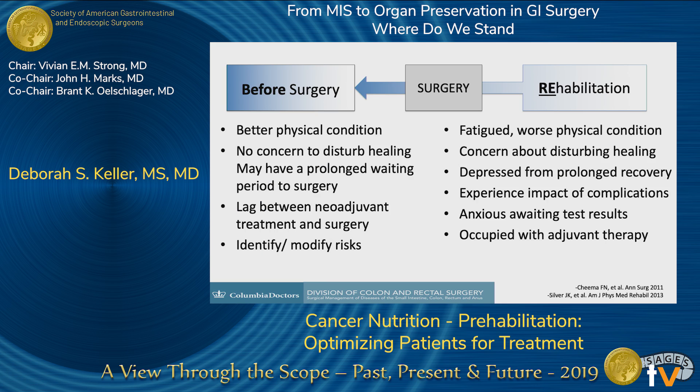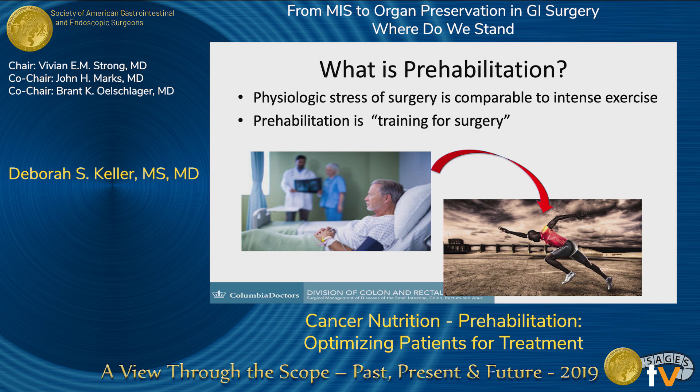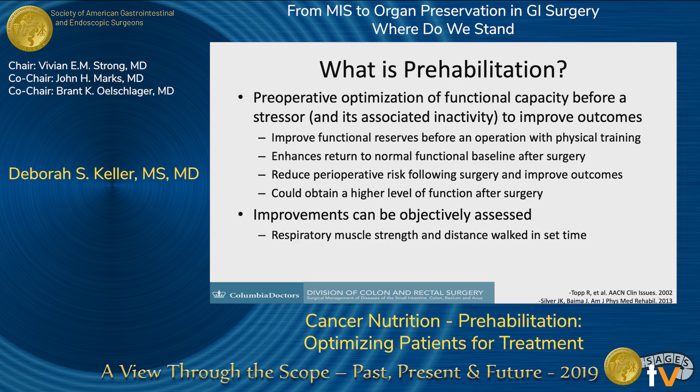Before surgery, patients are in better physical condition. There's no concern about disturbing the wound healing process. Some patients may have long lags between neoadjuvant treatments and waiting times to surgery, and we can identify and modify risks — something we're not able to do after surgery. When patients have surgery, it's equivalent to running a marathon. You wouldn't run a marathon without training, and you shouldn't have your patients go through surgery without training them. This is the concept of prehabilitation: preoperatively optimizing your patients and their functional capacity before surgery so that you can improve their outcomes after surgery. And these improvements can be objectively measured.